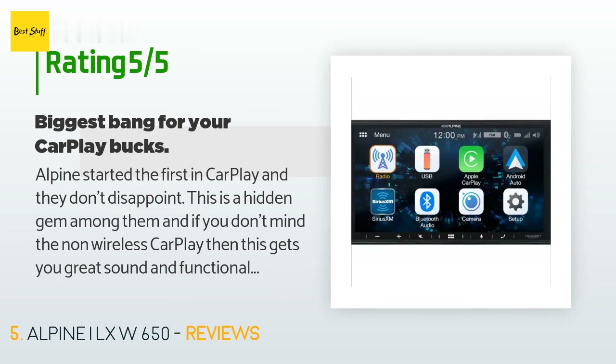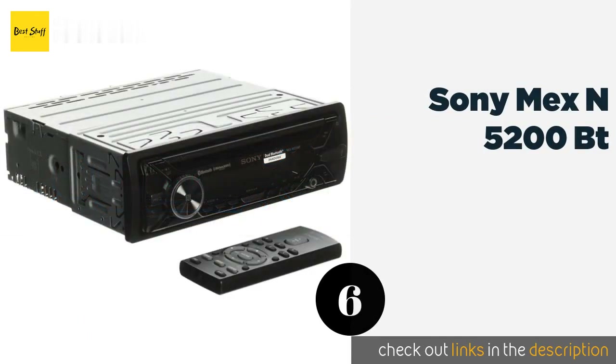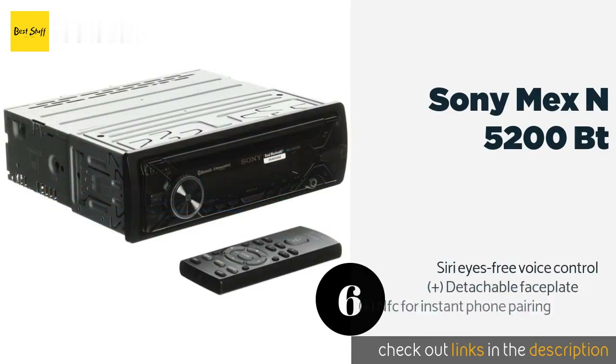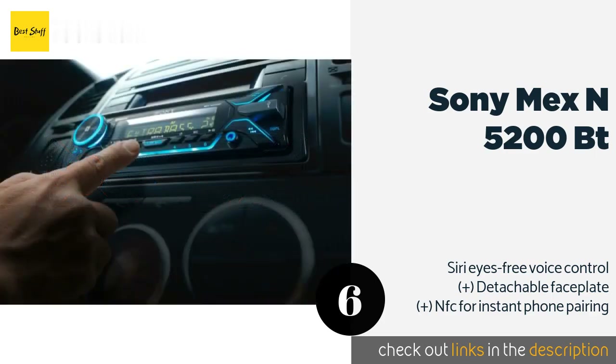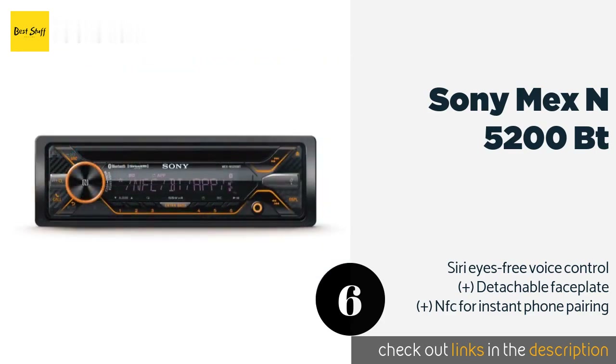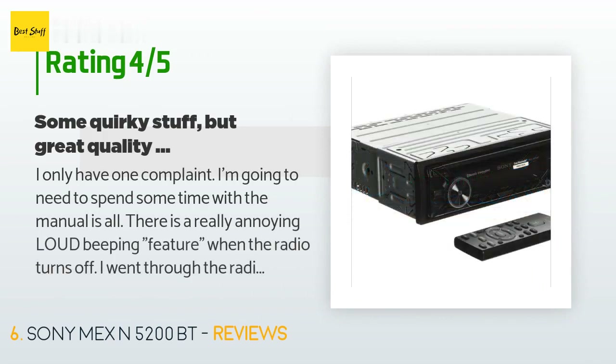The next product is the Sony MEX-N5200BT. It boasts a two-zone dynamic illuminator with integrated sound synchronization functionality, giving you the choice of displaying thousands of different color combinations that pulse in perfect step to the beat of your music. The price is around $199 — check out the product link in the YouTube description below. This product is rated 4.2 stars from 143 customer reviews.